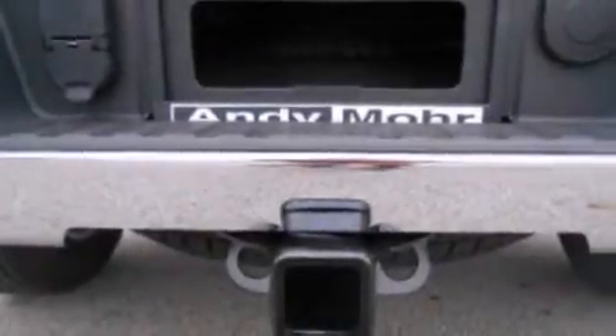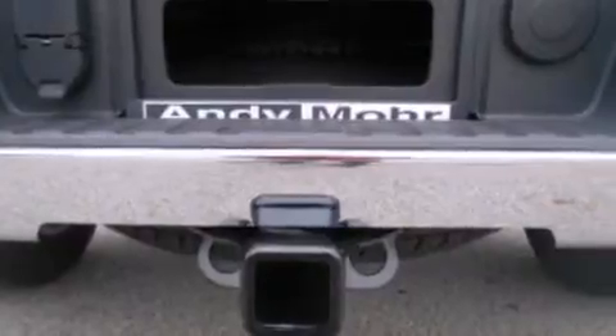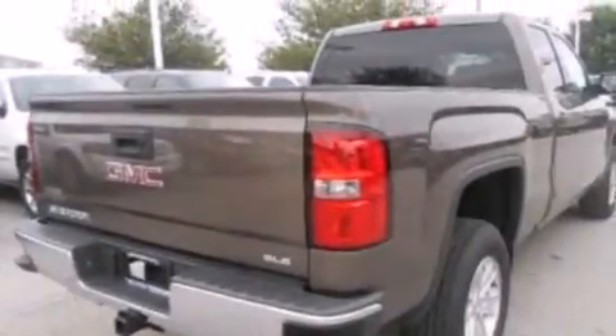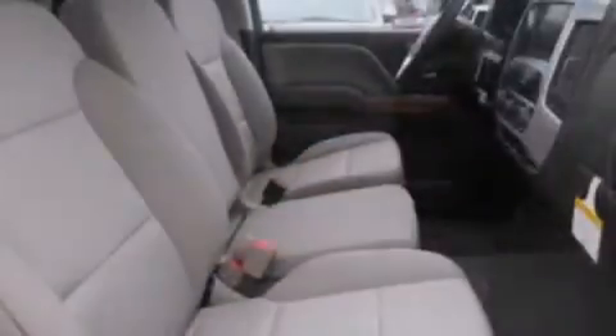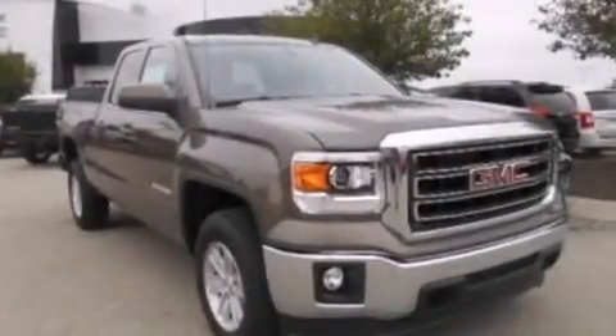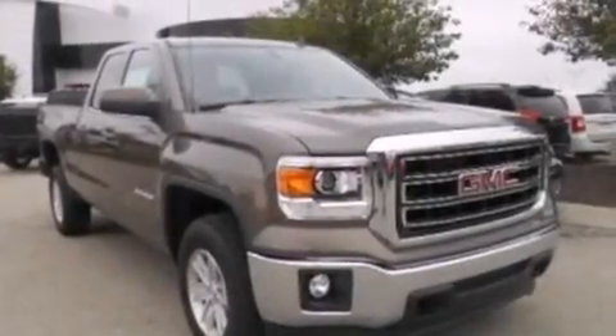The following features are also included: air conditioning, a split folding rear seat, cruise control, a six speaker audio system, a leather wrapped steering wheel with audio controls, front side impact airbags, full power accessories, front and rear reading lights, a keyless entry system, and an auxiliary power outlet.